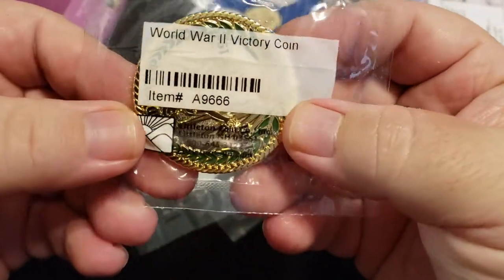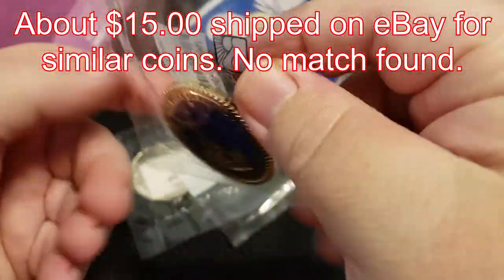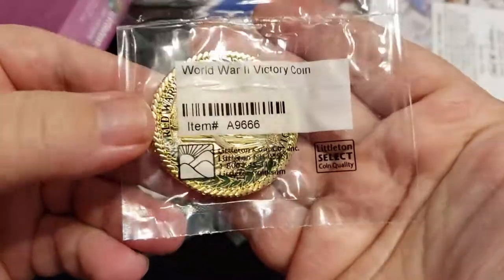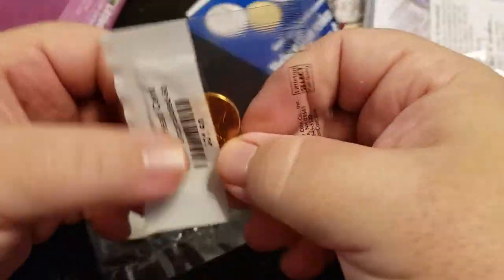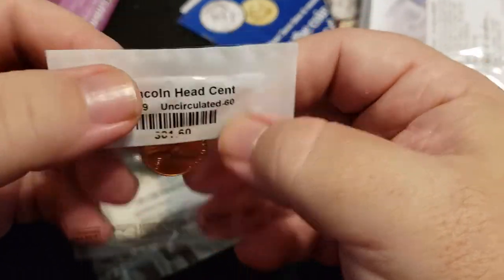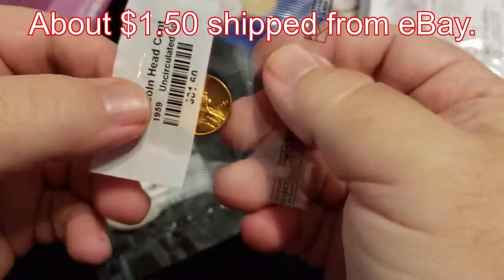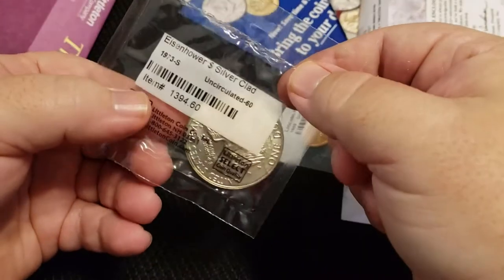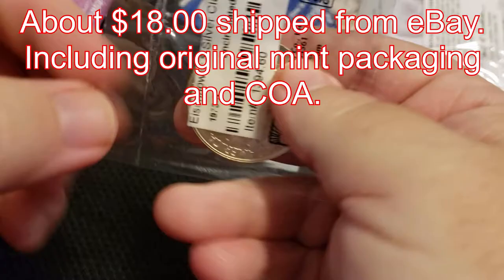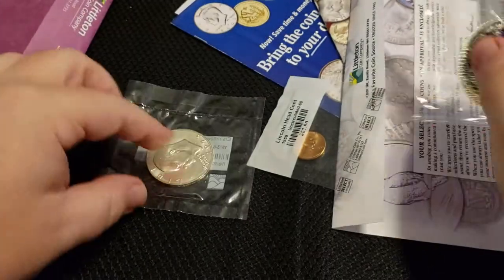All right — World War II victory coin; it's like a challenge coin. That's kind of cool — can't really see the other side, it's obstructed by their packaging. I don't collect challenge coins, but yeah. Lincoln Head cent, 1959, uncirculated — extremely common, we have quite a few of those. And then a 1973-S — so that's the silver clad Eisenhower dollar. Not too shabby.